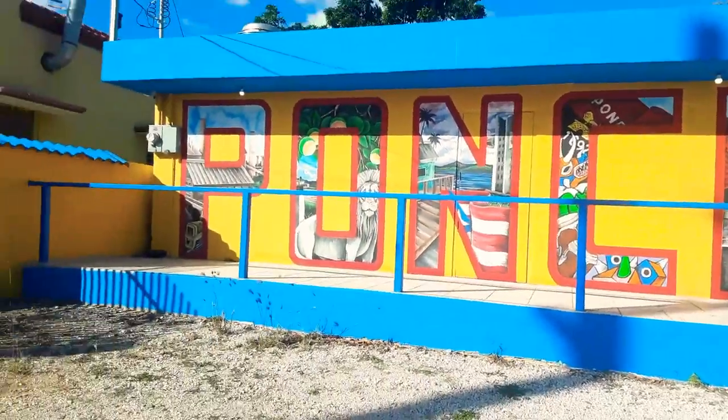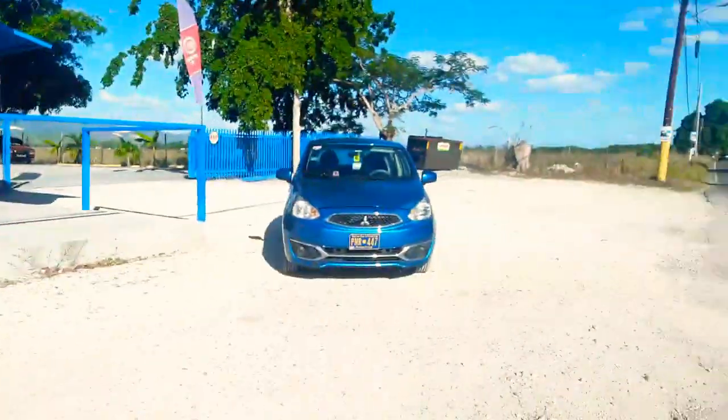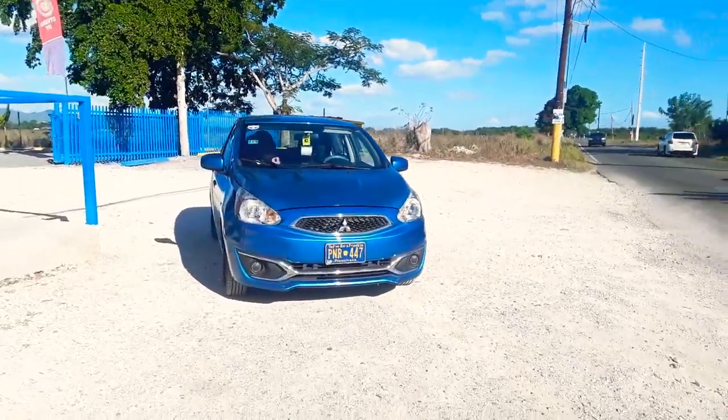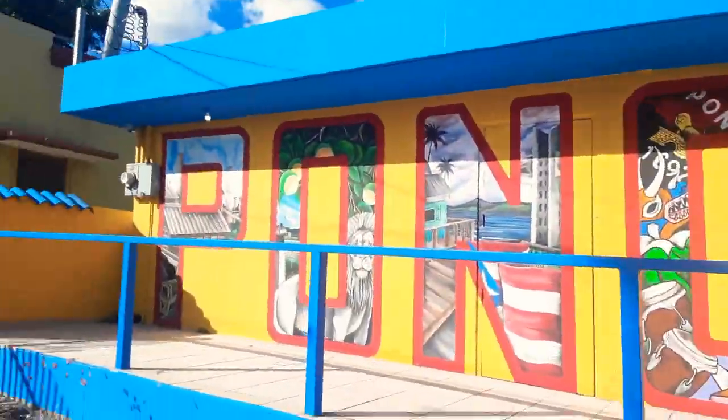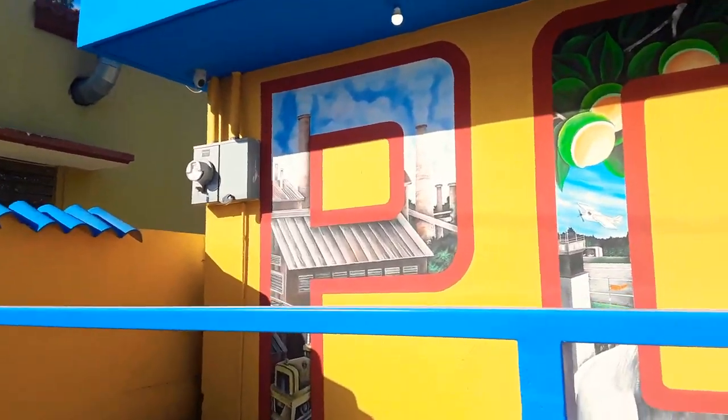So let's check it out. As you can see, this is awesome. Prostuyo by Mitsubishi Motors — that's my Mitsubishi Mirage right there. And as you can see, we got the letters of Ponce.